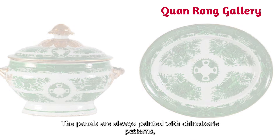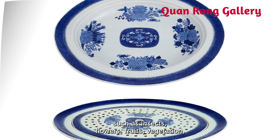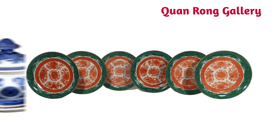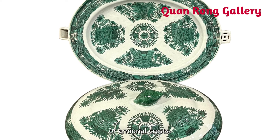The panels are always painted with chinoiserie patterns such as insects, flowers, fruits, vegetation, pagoda, geometric designs, or armorial crests.